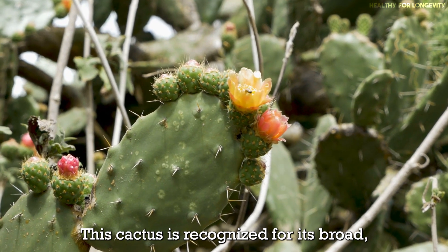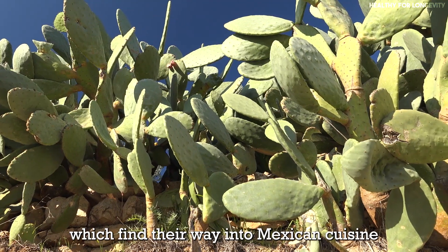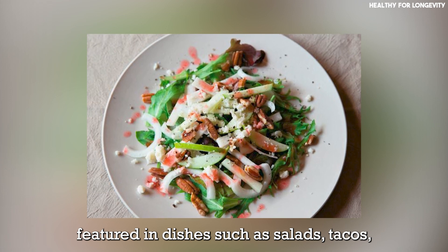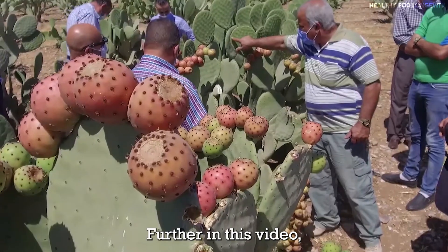This cactus is recognized for its broad, flat green pads, often known as nopales, which find their way into Mexican cuisine, featured in dishes such as salads, tacos, soups, and Mexican egg preparations.